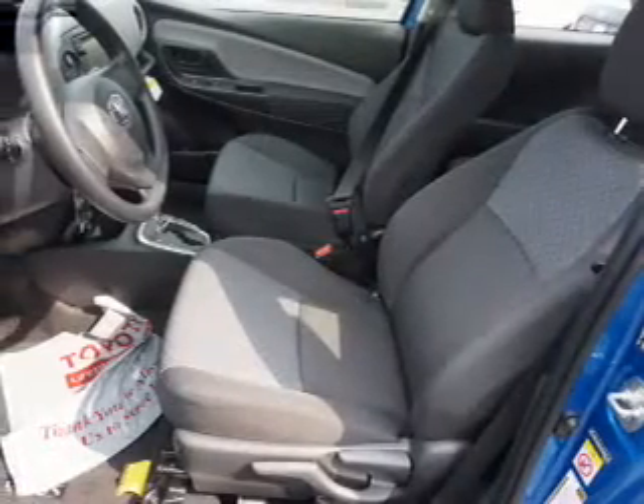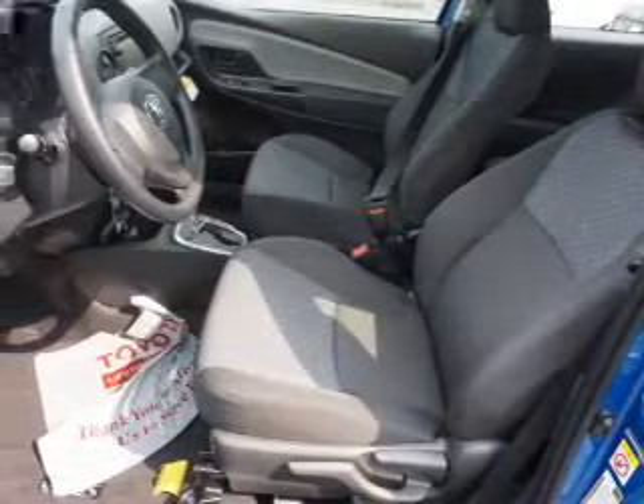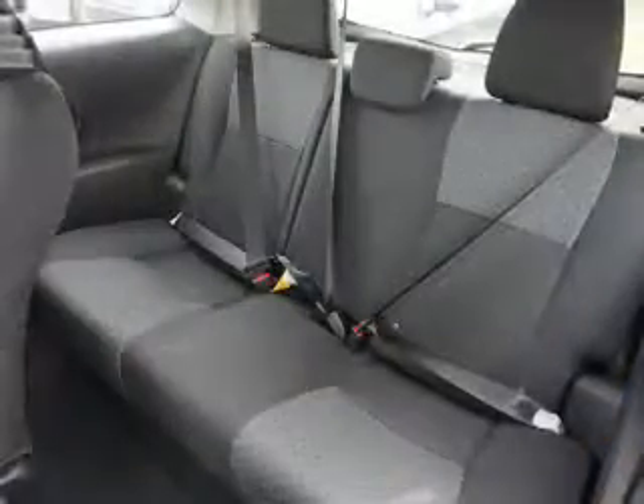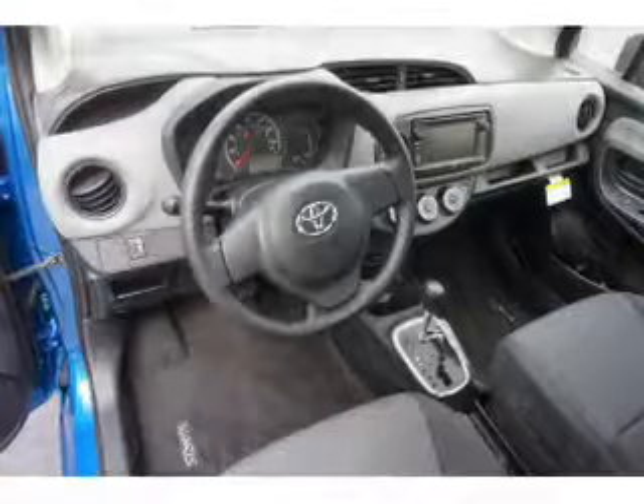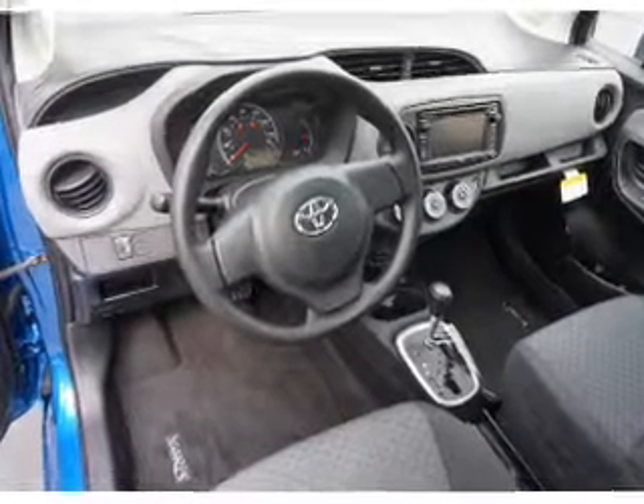Inside you'll find Bluetooth connectivity, digital radio, and auxiliary input, curtain head airbags, front airbags, side airbags, side impact door beams, iPod integration, a trip computer, and an MP3 player.